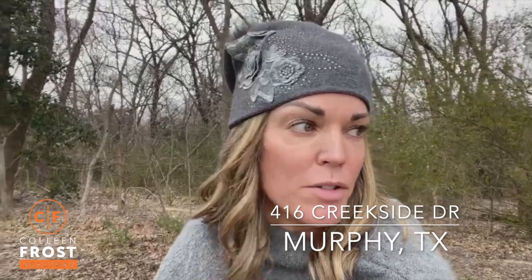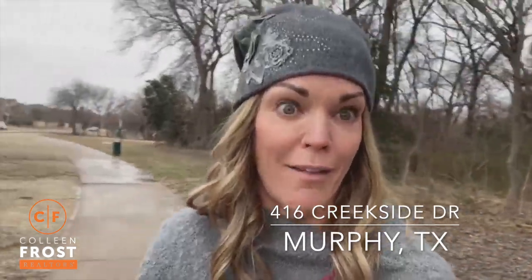We are at our new listing at 416 Creekside. This is going to sell by tomorrow, so hurry up. We will have it active for anyone watching out there. We will have it on the market in MLS within probably about two hours.